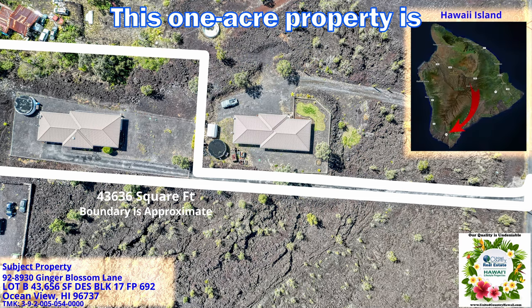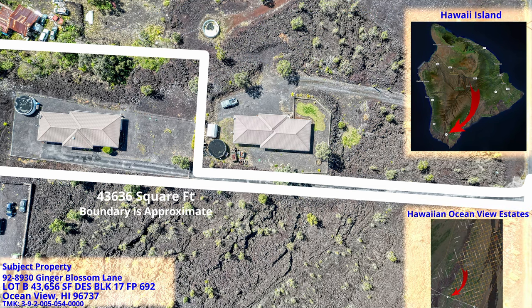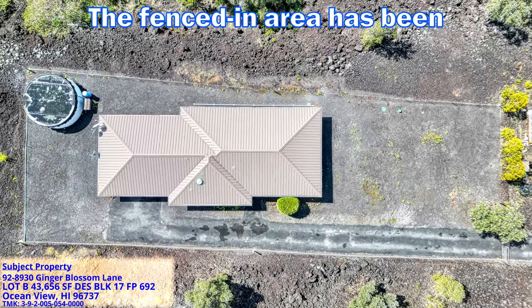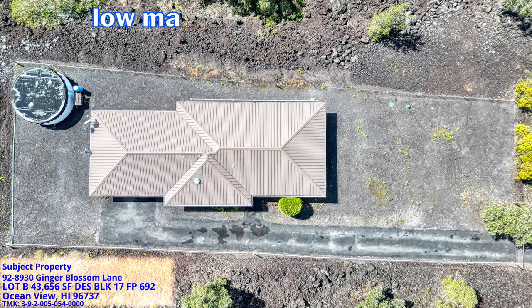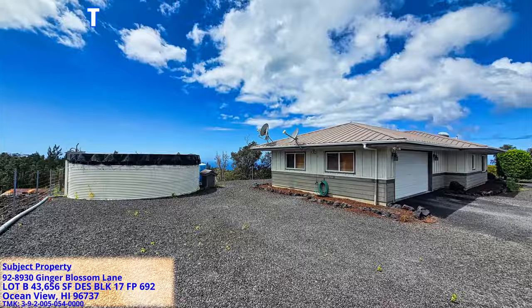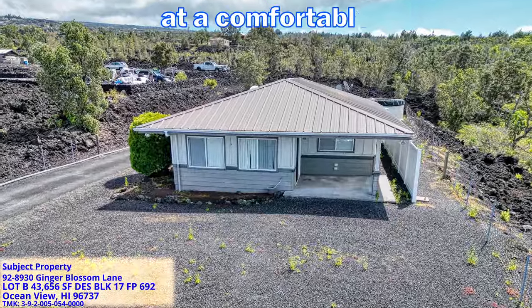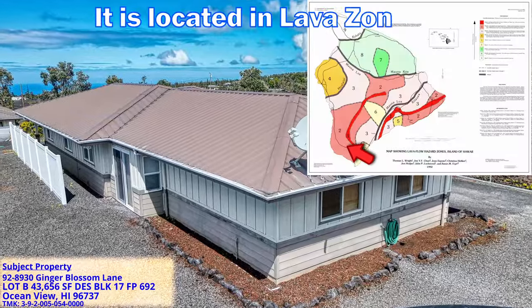This one-acre property is located in the Hawaiian Ocean View Estate subdivision. Located near the highway, you'll have easy access to many services in the area. Note that the property boundary on the left extends further than is shown here. The fenced-in area has been xeriscaped for water conservation and makes for an extremely low-maintenance yard. This property receives about 31 inches of rain per year, is located at a comfortable elevation of 2,000 feet, and is in lava zone 2.